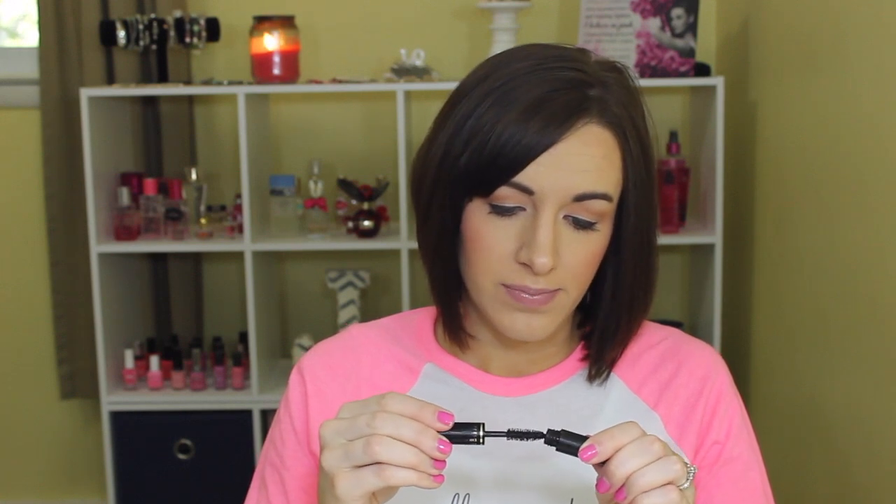Then the Jane water-resistant eyeliner — I did love this and repurchased it at least once or twice, but now I'm using one that's even cheaper. Then the Lancôme Hypnôse Drama Mascara sample — this one I did like the most out of all those mascara samples, as you can tell from how worn off the label is from using it. But I would not spend $30 on mascara — that's just something I can't do right now.